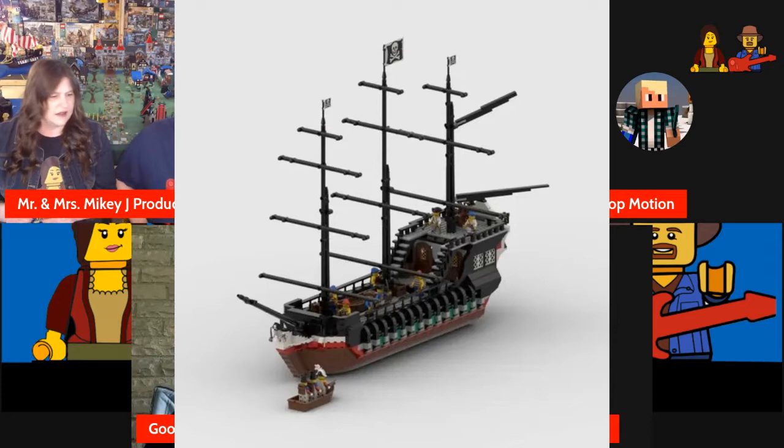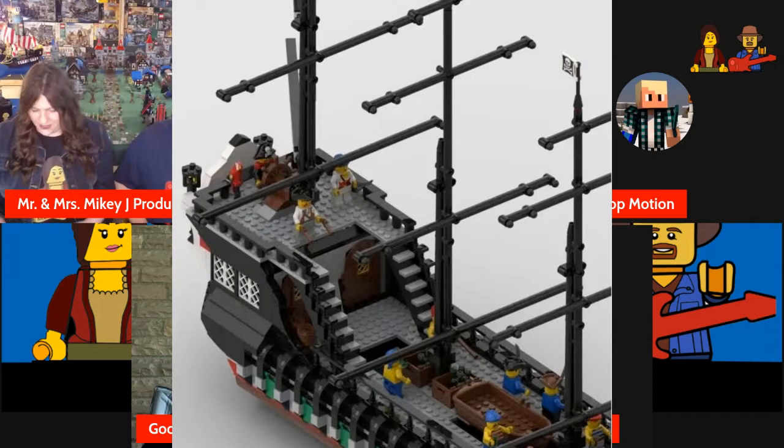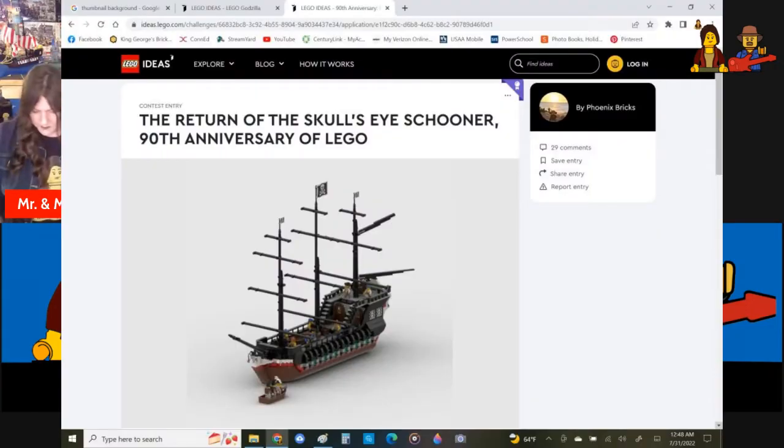We don't get to vote, but I figure if you draw some attention to it, somebody at Lego might say 'hey, they want that.' It does look kind of weird without the sails, and I'm sure Lego would include some sails — this is by no means what it would look like as a finished product.